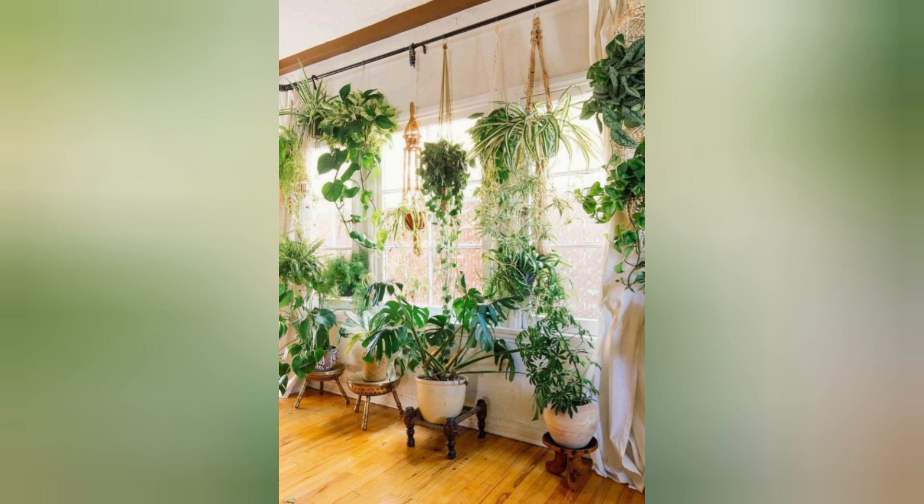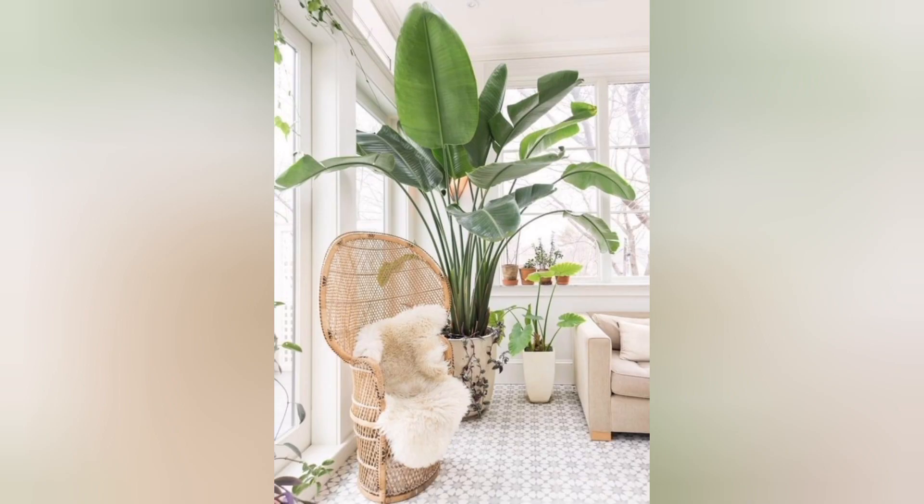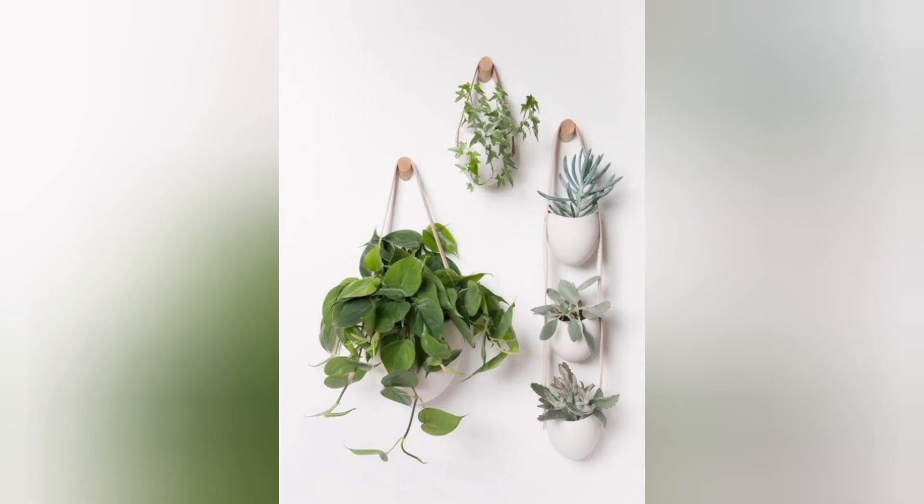Snake plant. With its long upright leaves that resemble snake scales, this plant is highly adaptable and can survive in low light and with neglected watering.